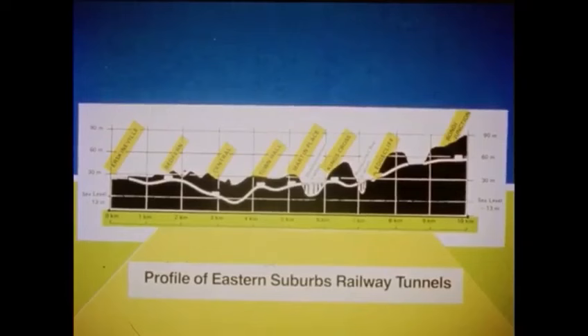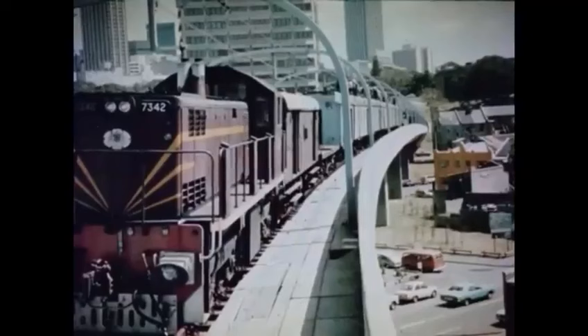This profile diagram indicates the depths and grades on the new line. The steep grades encountered were dictated by the undulating terrain and the necessity to avoid tunnelling in poor ground conditions. The ESR has grades of one in 32 on both sides of Town Hall Station, about the same as the steepest grade in the suburban network, which is between Wynyard and the Harbour Bridge. Diesel-electric locomotives, specially modified to eliminate harmful fumes, were used to haul work trains in the tunnels.